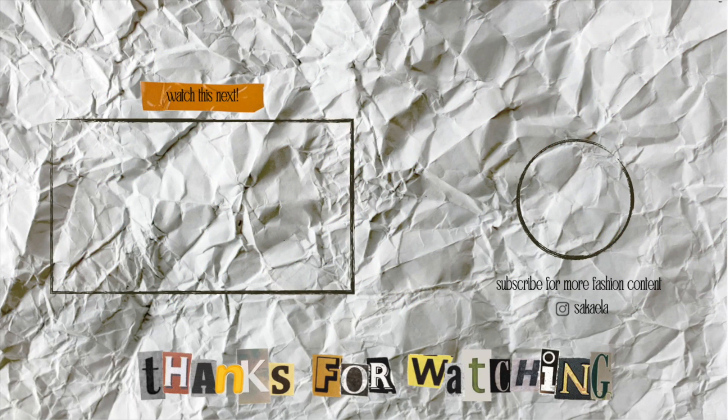Everything will be linked down below as per usual, so you can shop any of these items. Thank you again to Magic Links for partnering with me on this video — we really appreciate you on this channel. If you enjoyed, thumbs up this video, don't forget to subscribe, follow me on Instagram, and I will see y'all in my next one — peace out, girl scout!